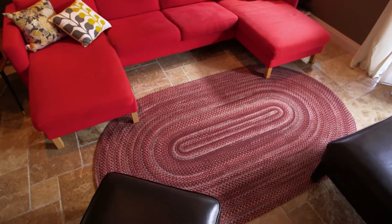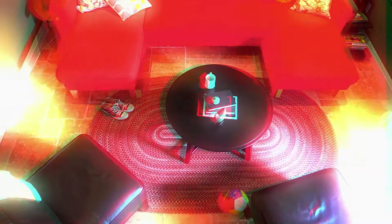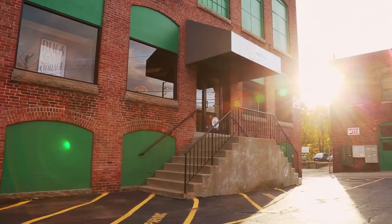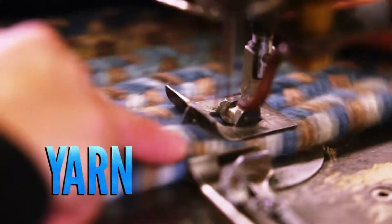Behold, the braided rug. A uniquely American product, this rug ties an entire room together. It certainly does. From Colonial Mills' 70,000-square-foot facility in Pawtucket, Rhode Island, these rugs are made from 100% USA-sourced yarn.